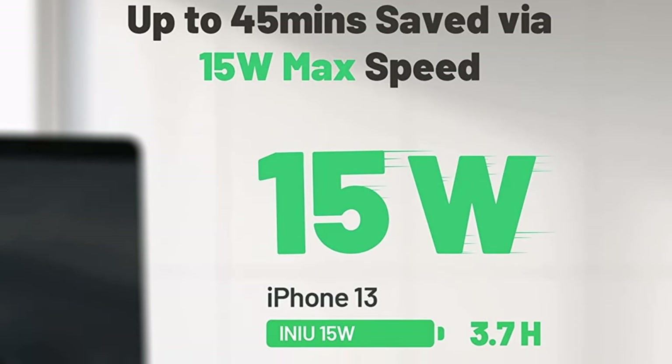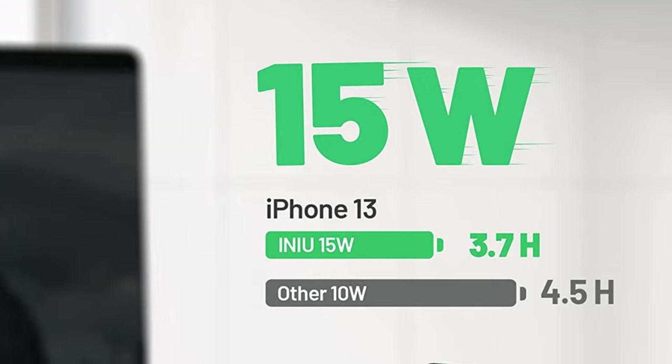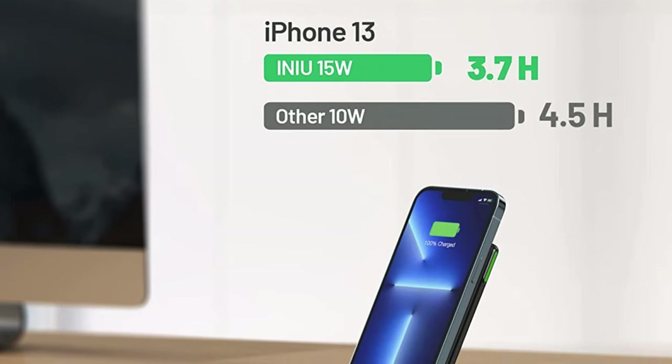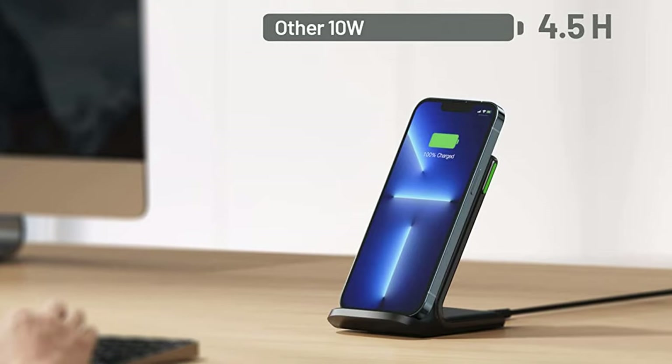Up to 45 minutes saved. The INIU Gen 15W with Air FuelTech Speed Boosting Charging incredibly knocks off at least 45 minutes of your waiting time.